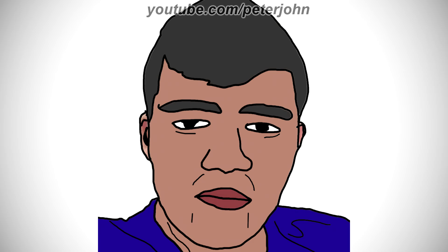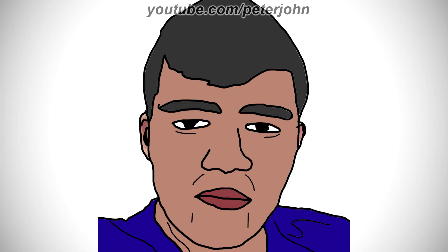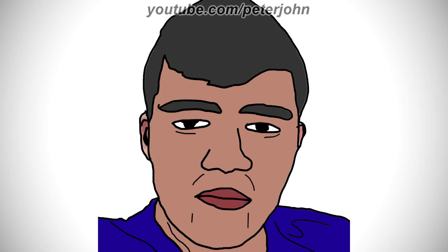Hey guys, it's your boy Peter John. Welcome to episode 481 of Logo History. Today I'm going to talk about WTTV and Los Angeles Clippers. WTTV was requested by ELTS — check out his channel by clicking on the cards above.